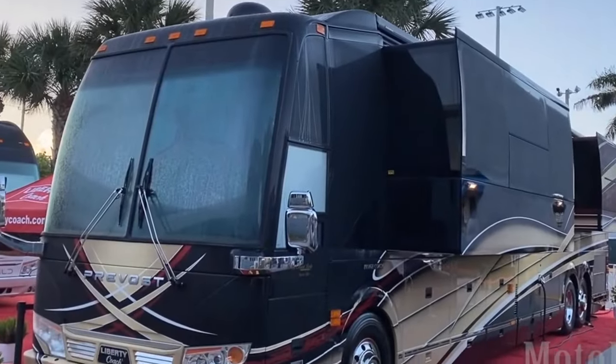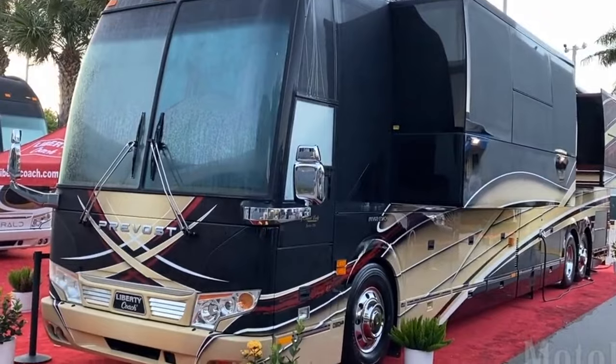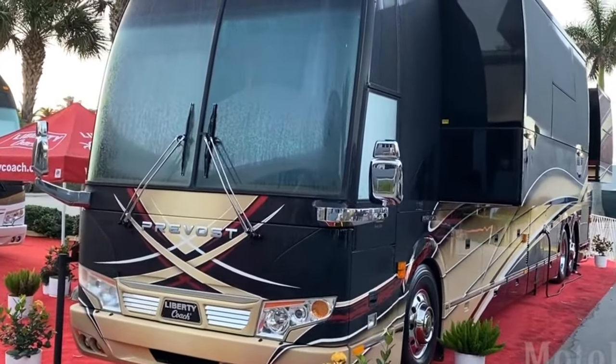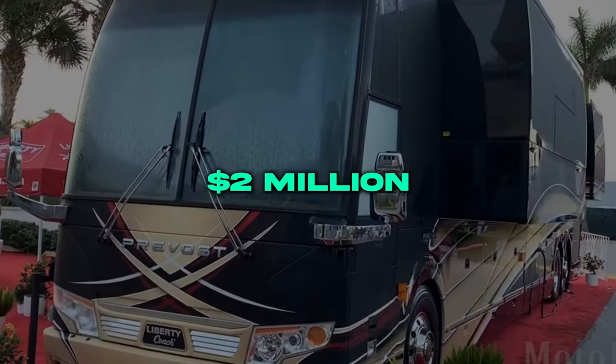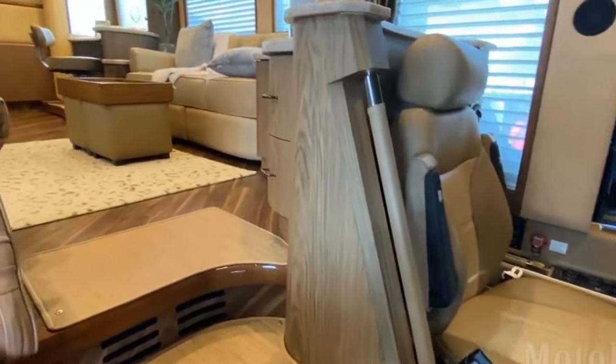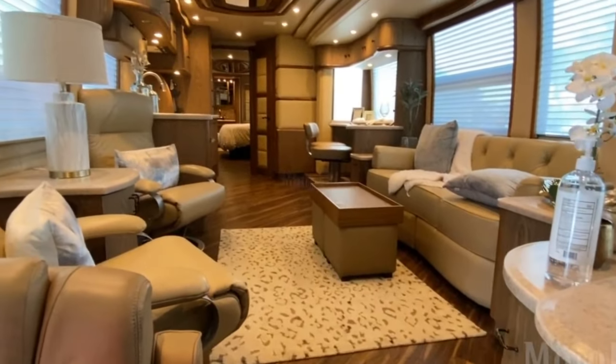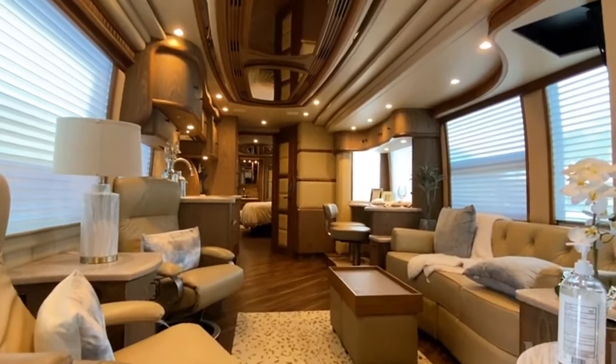The Country Coach Prevost H345 exudes extravagance. This 45-foot motor coach built on a Prevost bus chassis starts around $2 million. Inside, indulgent details abound — marvel at the polished marble, exotic hardwood cabinetry, and top grain leather furniture.